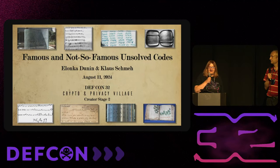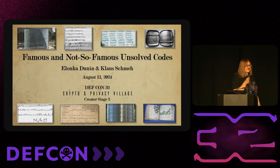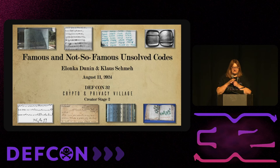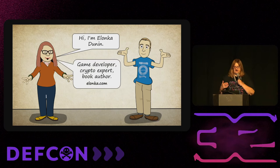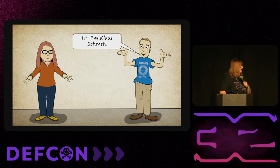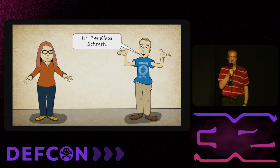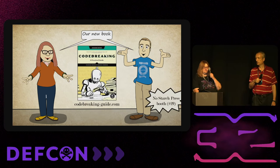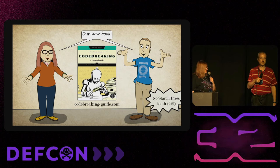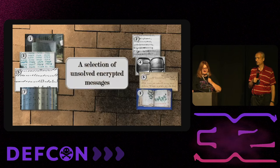Welcome everyone. Today, our last day of DEF CON — congratulations on surviving. We're going to be talking about famous and not-so-famous unsolved codes. I am Elonka Dunin, a game developer, crypto authority, and book author. I'm Klaus Schmeh, a German IT security expert, crypto history expert, and book author. Together we wrote a couple of books, one of which is 'Codebreaking: A Practical Guide,' which came out in September of last year.